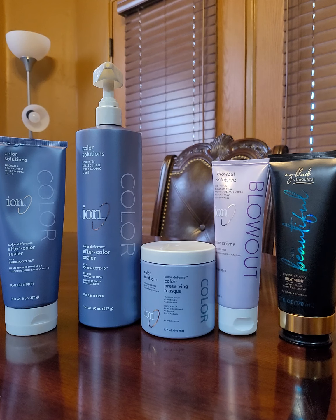So next we have the Color Preserving Mask. Before I go to that, I forgot to mention that you will see the Aftercolor Sealer more in the six ounce than the 20 ounce, especially if you order online from Sally Beauty — and that is where you can get all of these products from. So back to the Color Preserving Mask — that was discontinued. Ion replaced it with a hair protectant. I used it once and I prefer this product.